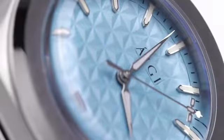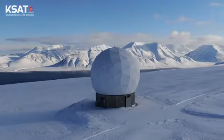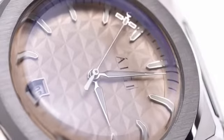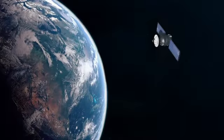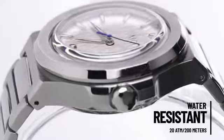Both the crown and dial are modeled after the ground station radomes, while the seconds hand, which has a satellite on the tip, uses automatic movement to orbit smoothly through time. Water-resistant and impervious to scratching,